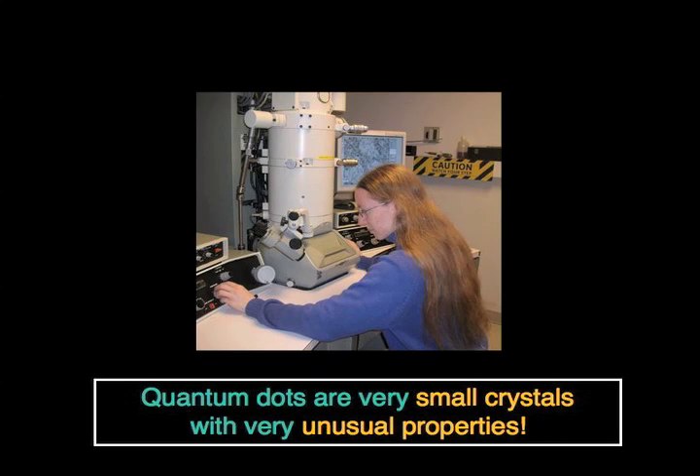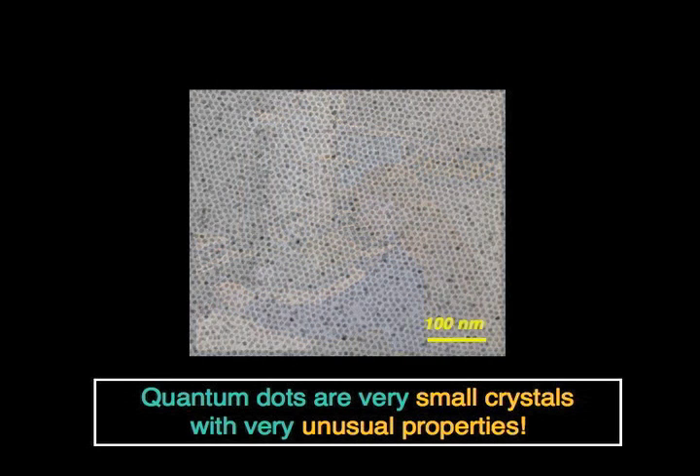Let's start by having a picture of what a quantum dot really looks like. We can't use a regular microscope to see a quantum dot because they're way too small — you can't use a light microscope. So in order to see them, to know that we've actually made them, we have to use an electron microscope. This is one of my students working on the electron microscope at MIT, and this is what comes out: a picture where each one of these little crystals is just a few nanometers in size.